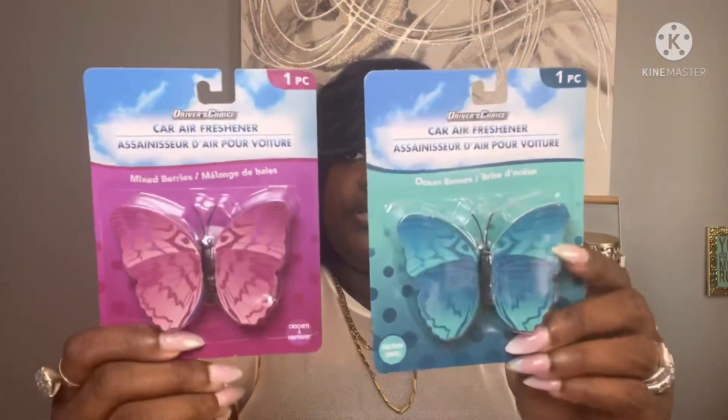Next I picked up two air fresheners — this one is the mixed berry and then this one is the ocean breeze. I thought they were cute.